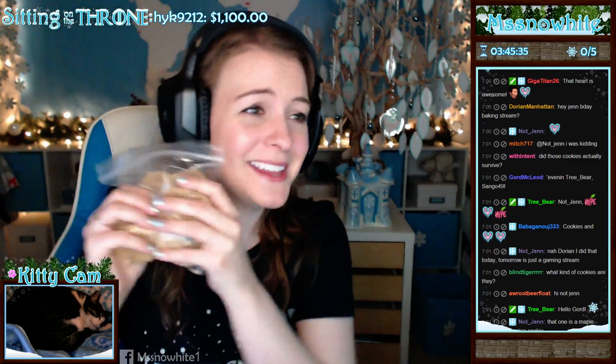Did those cookies actually survive? They survived! These are cookies shipped all the way from Canada to my house, that were probably specially made with love, tender care from NotGen. Oh, my God. This is, like, one of the best birthday gifts ever. Thank you so much.